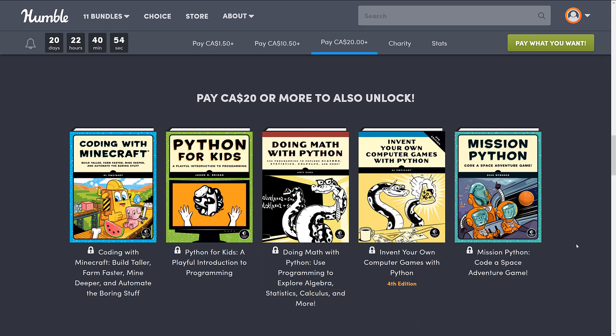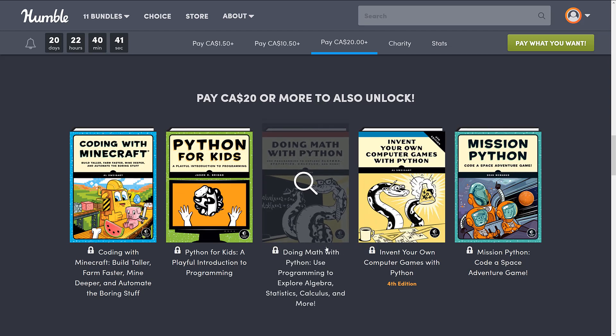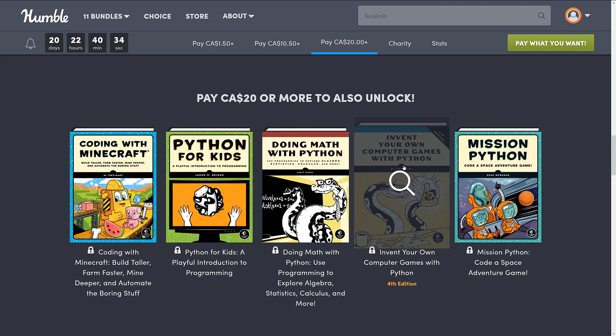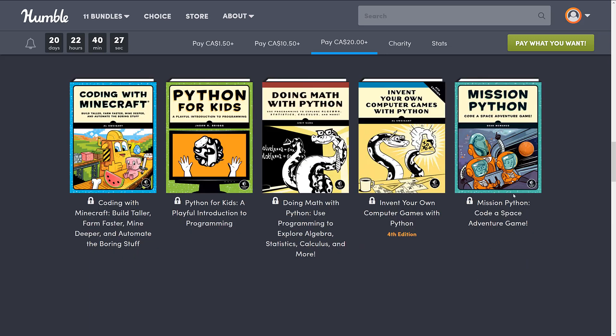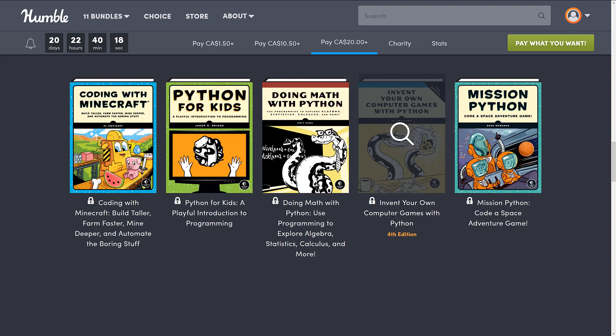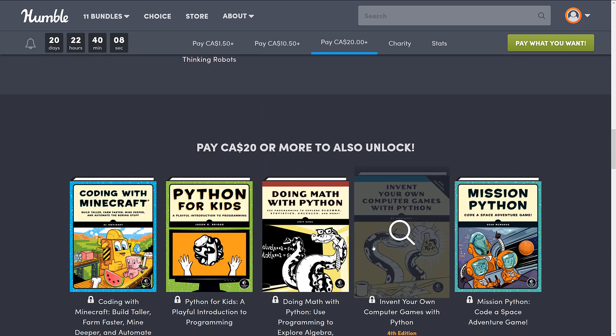Then jumping up to the $20 Canadian, or I believe $15 US range: Coding with Minecraft; Python for Kids; Doing Math with Python — which ironically would be useful to anybody, not just kids. This one has actually been in previous Humble Bundles, so if you bought something from NoStarchPress in the past, do check your library to make sure you haven't already got it. Invent Your Own Computer Games with Python — this is not kid-specific, it is the fourth edition so it is the most current. And then we've got Mission Python, Code a Space Adventure Game. So a lot of the stuff here is very much aimed at game development, and this last $15 tier is a little bit less kid-focused and more advanced in scope.